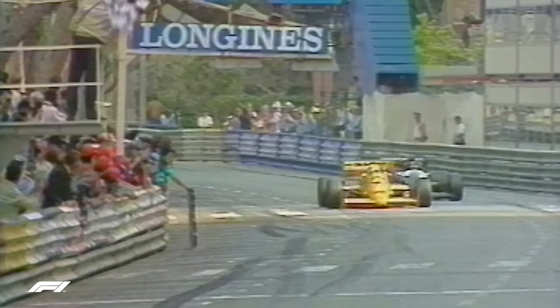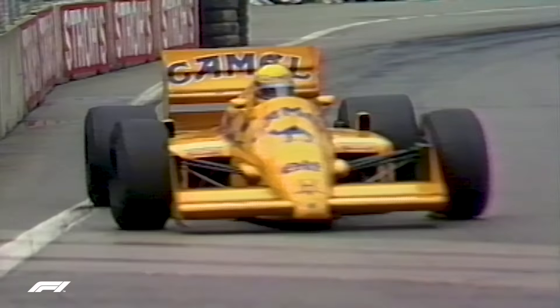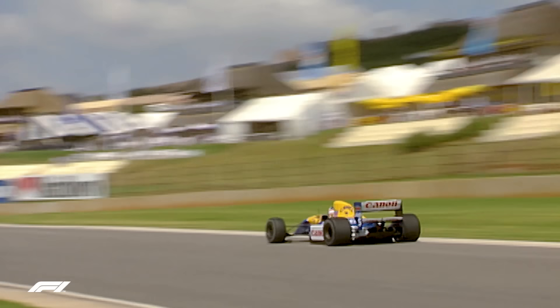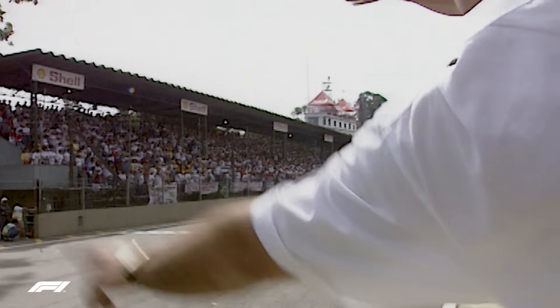It was fittingly the Lotus 99T that became the first active suspension car to win a Grand Prix, when Ayrton Senna drove it to victory at Monaco, and sealing a second successive win at Detroit three weeks later. Nelson Piquet also used active suspension to take victory at Monza that year as part of his championship-winning campaign that season, with Williams continuing to develop this system throughout the following year. Both teams would drop the technology again, but in 1992 it was back, and the Williams FW14B system was now much more developed and sophisticated, and Nigel Mansell rocketed to the title, with Alain Prost doing likewise the following year in the FW15 as the other teams rushed to copy Williams. They needn't have bothered as the FIA banned the technology at the end of the 1993 season.